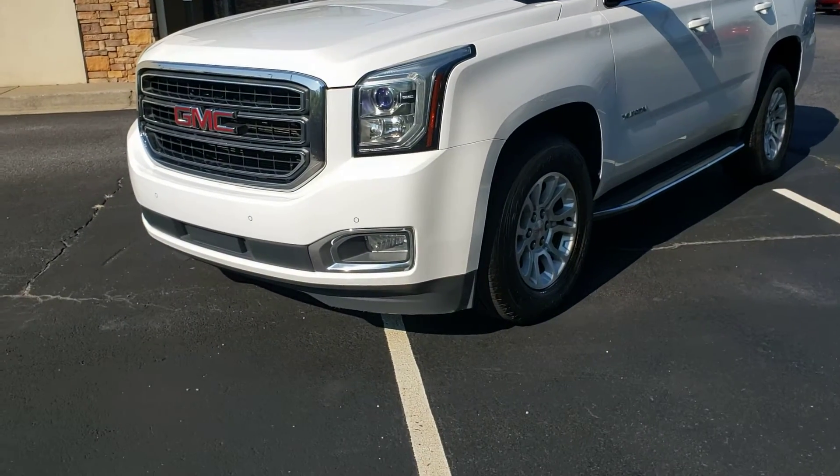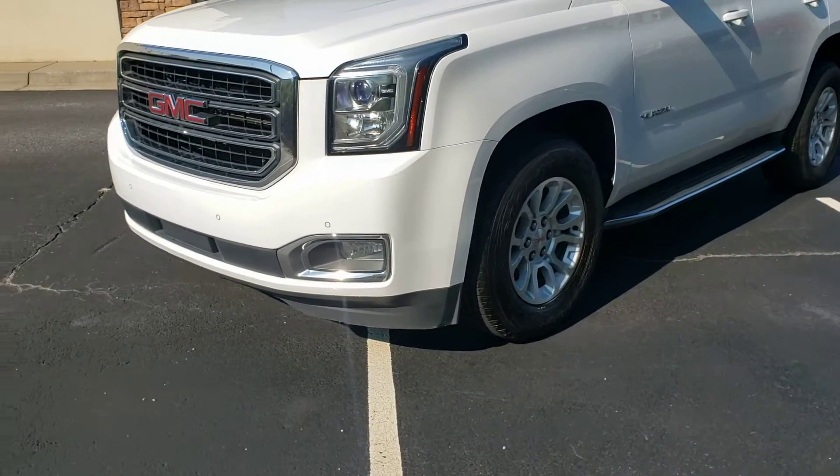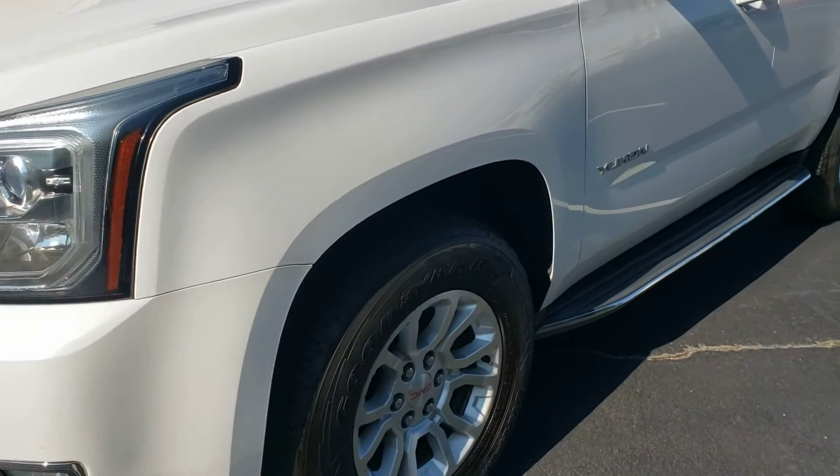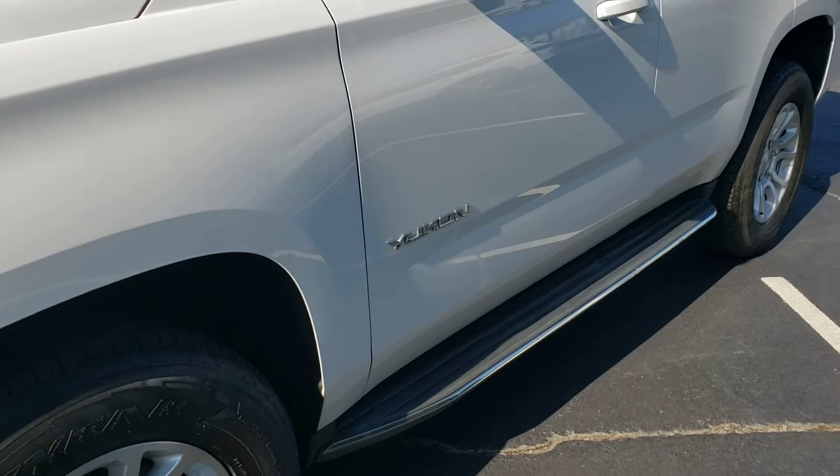Good morning, Kristen. This is Tyler here at Troncalli. This is the Yukon that you asked about, and I've walked around the outside of it, and I've got to tell you, for it having 122,000 miles on it, this thing is in fantastic shape.